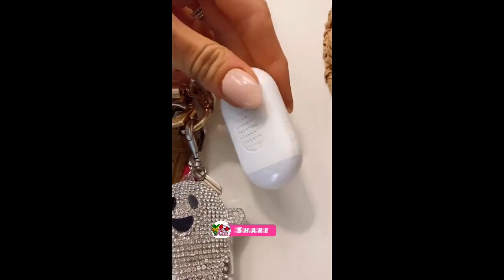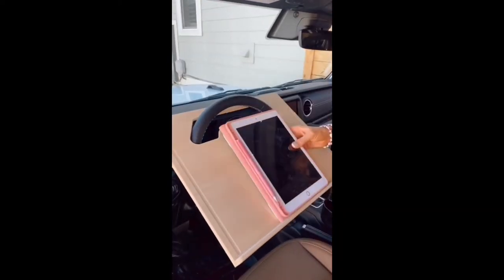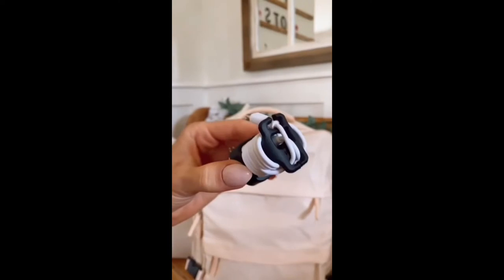Random Amazon life hacks: this car desk turns your steering wheel into a workstation, perfect to use between classes or work meetings, and easily fits under your seat when not in use. This gadget pops onto your charger base and keeps cables organized up to six feet so you can toss them in your backpack.